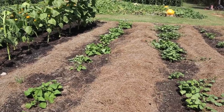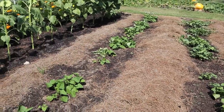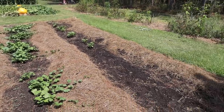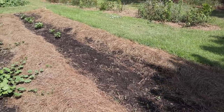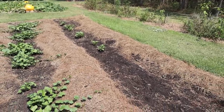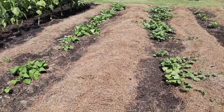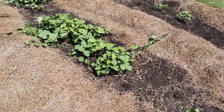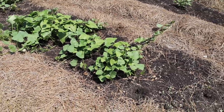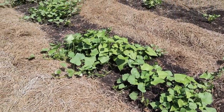Here's our little sweet potato patch. We've got three rows: on the end we've got Georgia Jet, then we've got Orleans, and we've got Puerto Rico. The Georgia Jet row doesn't look near as filled out as the others — I didn't have quite as many slips of that variety and lost a few. The Orleans and Puerto Rico rows are looking good, so we should still have plenty of sweet taters to harvest. What we want to do today is take these vines that are sprawling outward, concentrate them toward the center of the row, do a little side dressing, and hill them up just like we do regular taters.